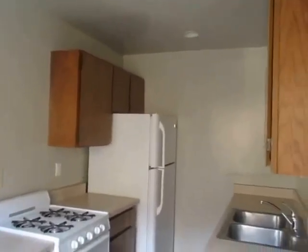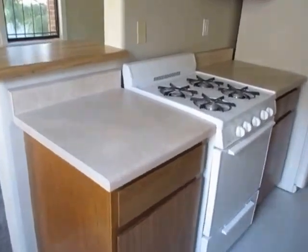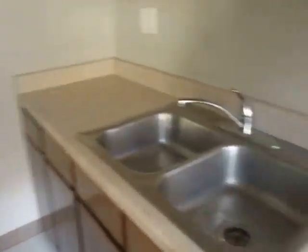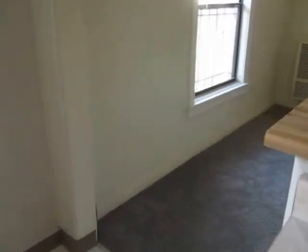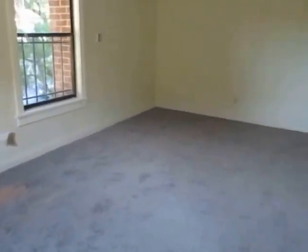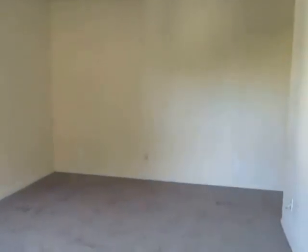This is a spacious lower unit which has been newly updated. The kitchen includes a stove and refrigerator and has plenty of cabinet space. The unit features brand new carpet and ceiling fans in the living room and bedroom.